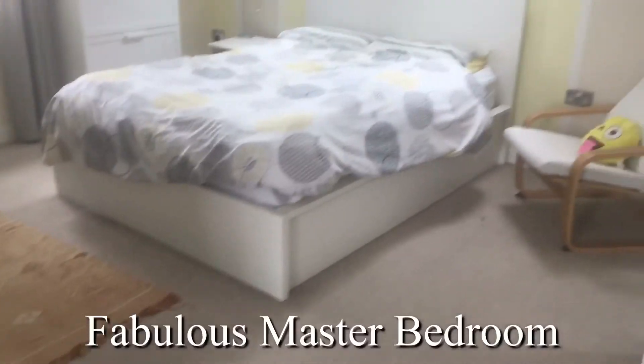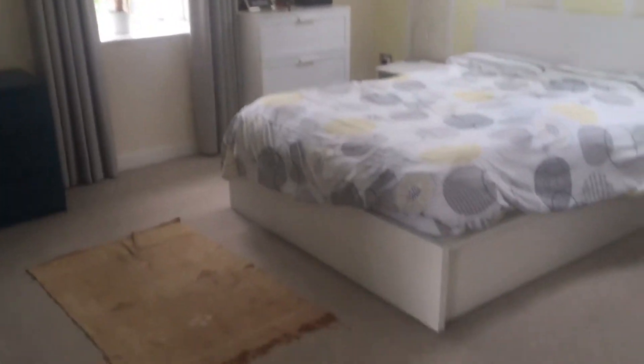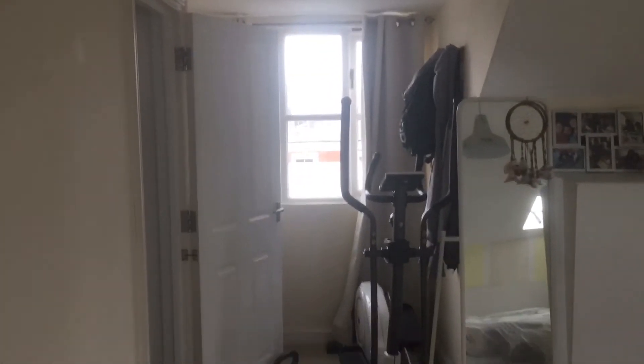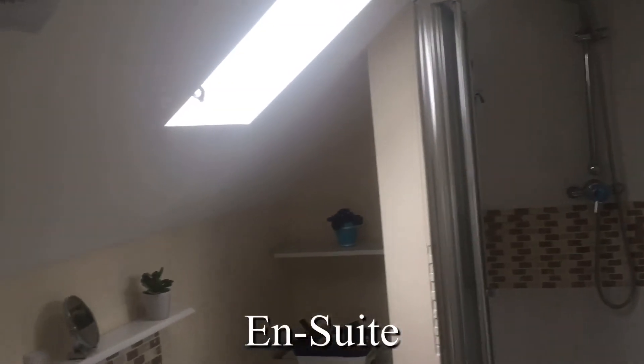Being a duplex apartment, we can go upstairs to the main bedroom, which is en suite, and we've got triple aspect windows here. One of the features of this apartment has to be the light flooding in — even on a dull day like today it's still really, really bright. A fabulous, continental feel to this.